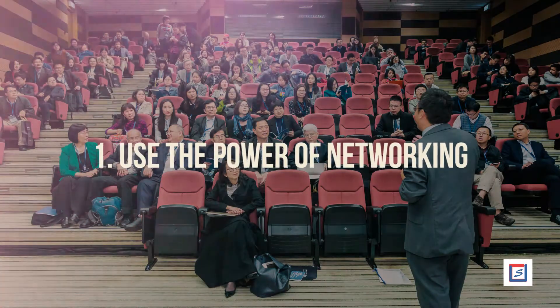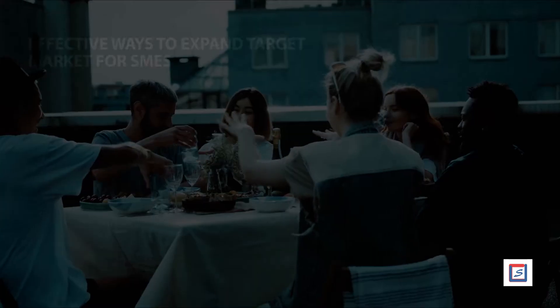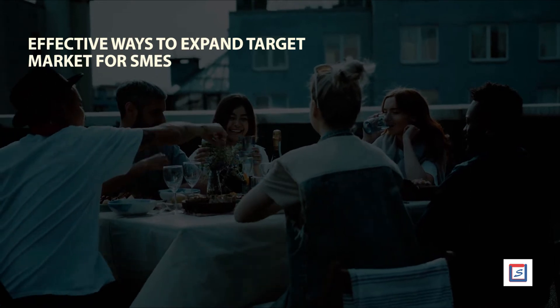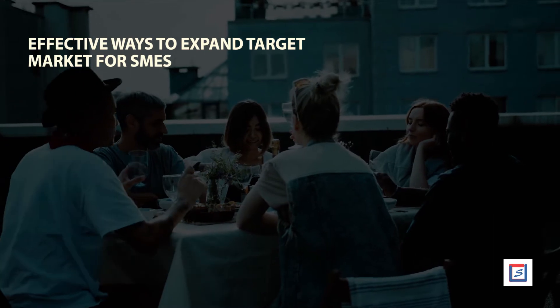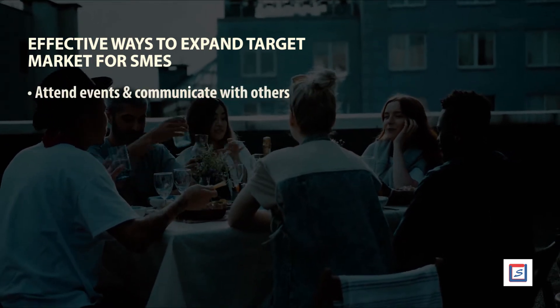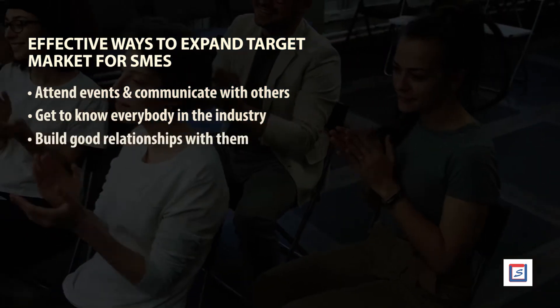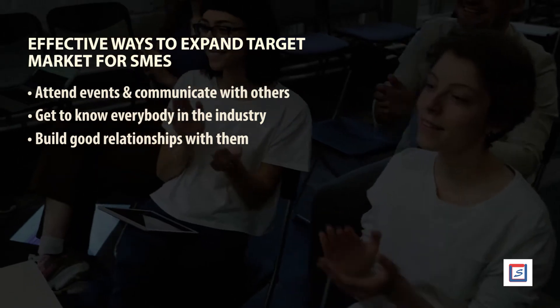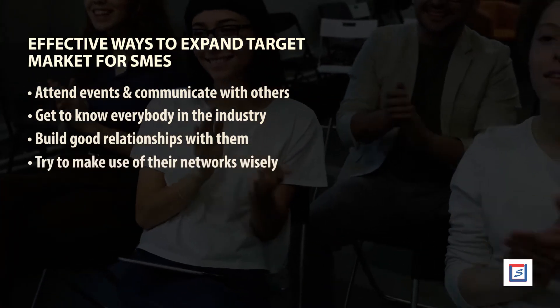Number 1: Use the power of networking. One of the most effective ways to expand the target market for SMEs is to form networks wherever you can. Attend events and communicate with others. Get to know everybody in the industry. Build good relationships with them, and then try to make use of their networks wisely.